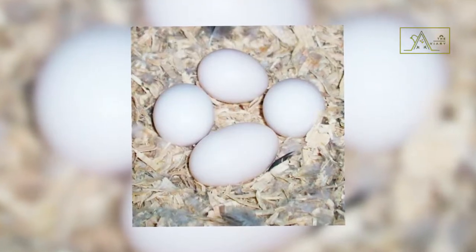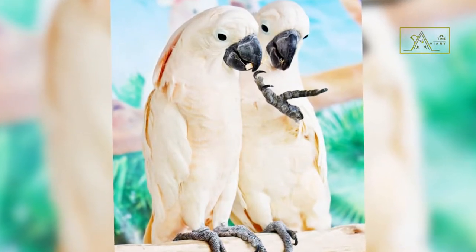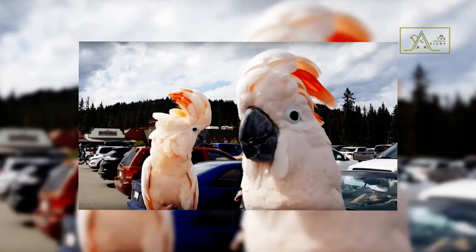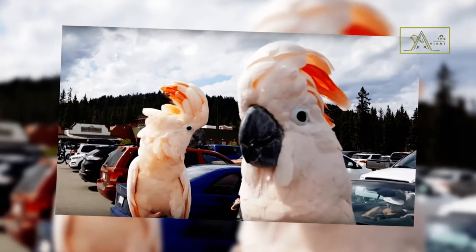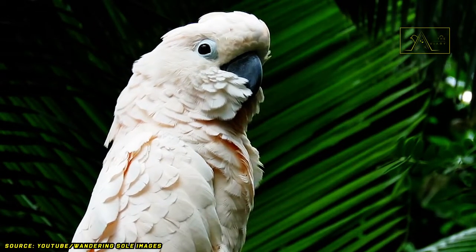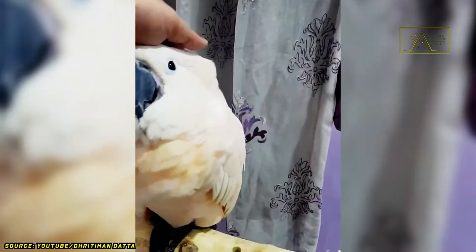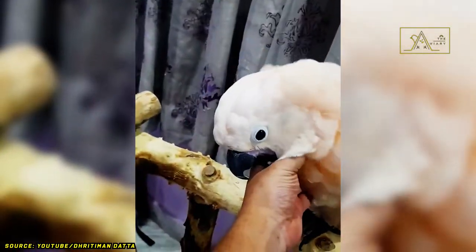Both parents incubate the eggs for 24 to 30 days. After hatching, the chicks leave the nest when they are 12 to 14 weeks old. Moluccan cockatoos are loyal to their partners for life. If their partner dies or is separated from them, these birds will experience depression for a long time. If kept in captivity without a partner bird, they will consider their human caretaker as their partner and can experience emotional disturbances if separated from them.